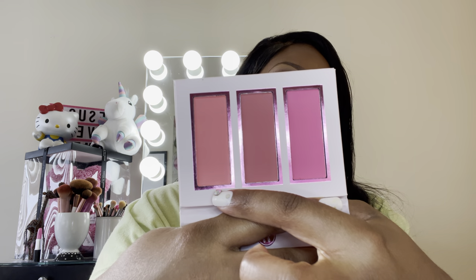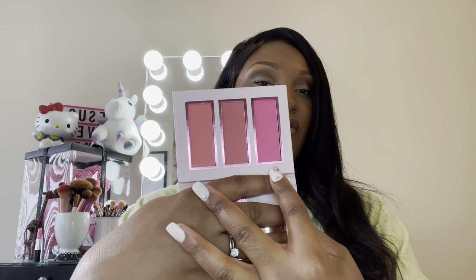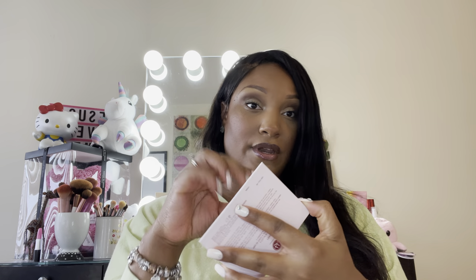I'm really interested in trying this peachy color — I think it's going to look so pretty. And then this one is a nice color as well, but I'm most excited for these two outermost colors. They are really pretty.